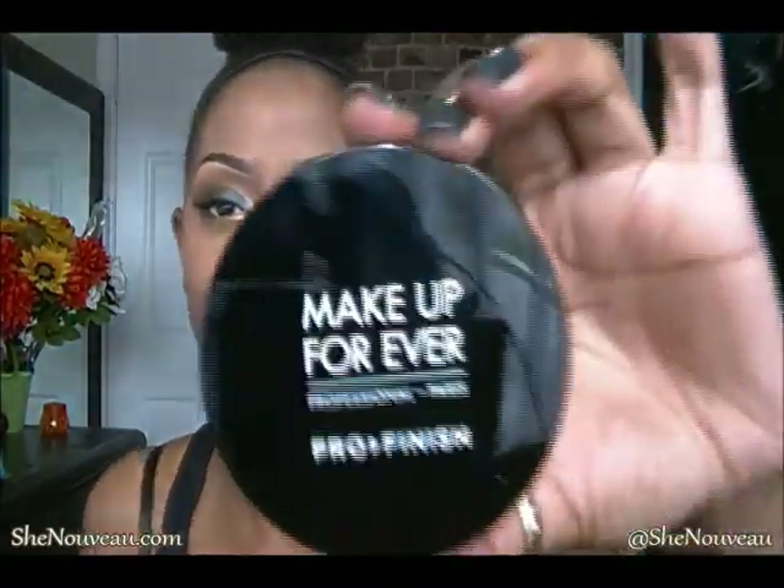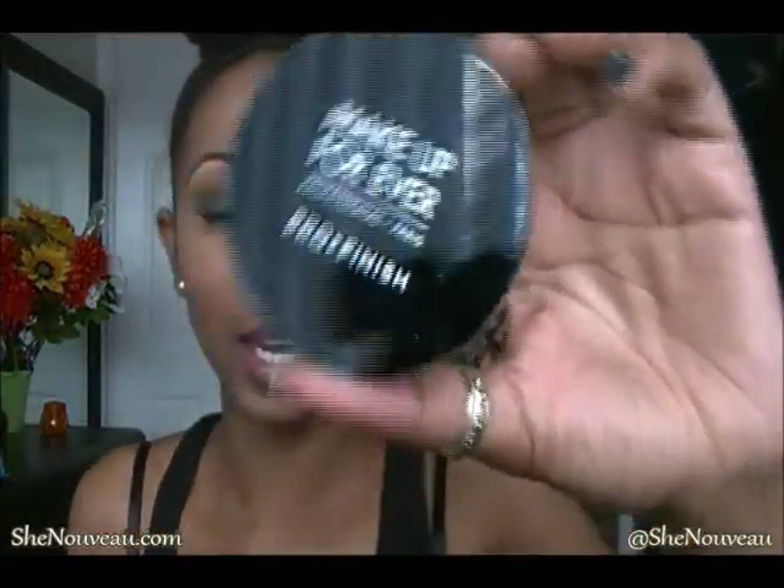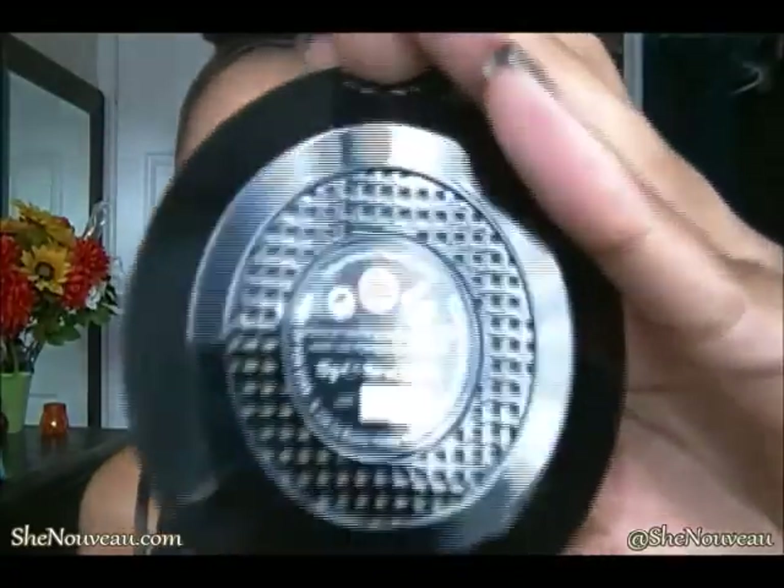I'm looking for more of a semi-matte powder — I'm not really liking that whole mattifying look anymore. So I went to the Makeup Forever counter in the Eaton Centre in downtown Toronto and picked up the Pro Finish in shade 174.